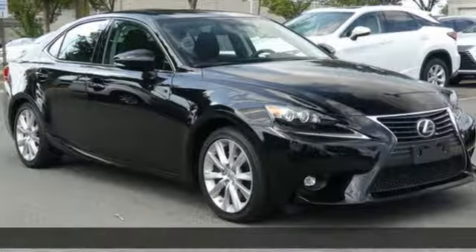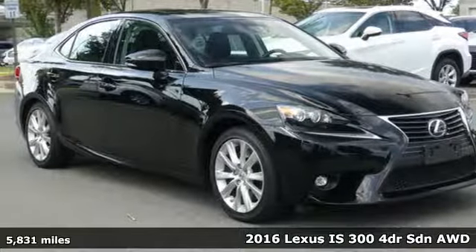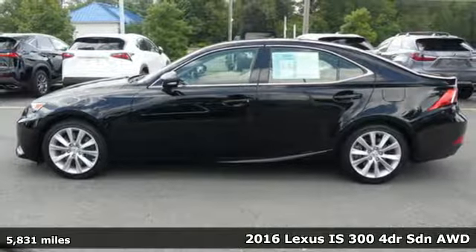It's a 2016 Lexus IS300. Luxury awaits in every Lexus.